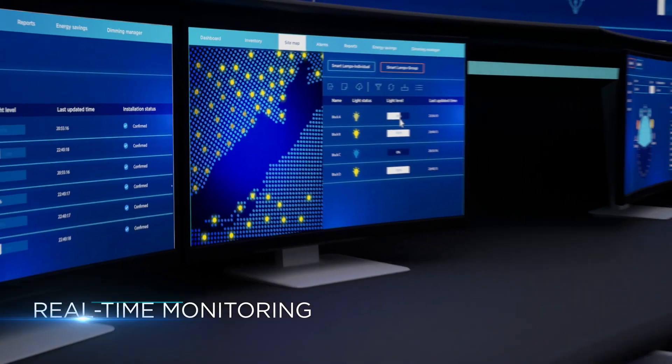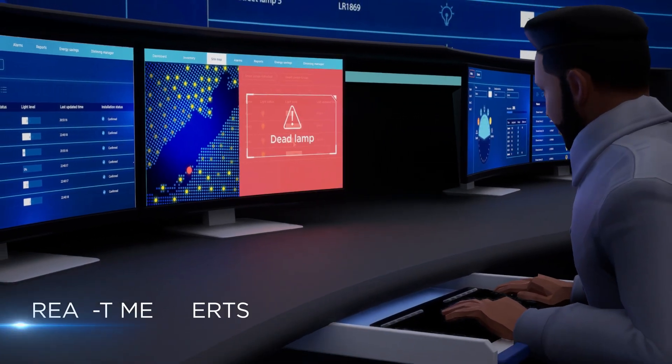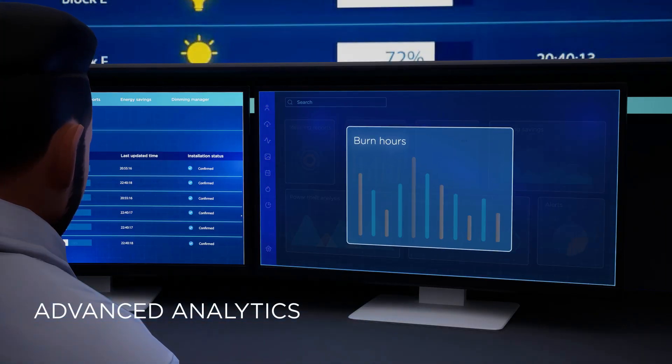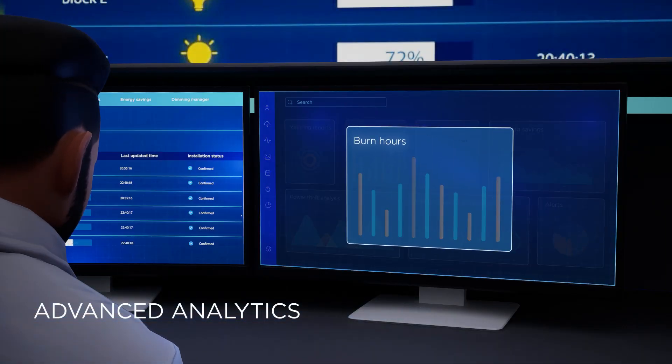The integrated application monitors light health, raises real-time fault alerts, keeps track of burn hours, and identifies excessive power drawn.